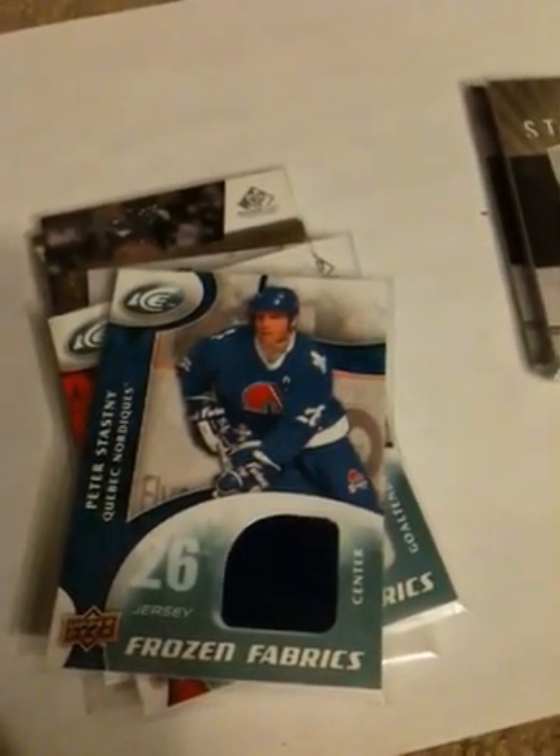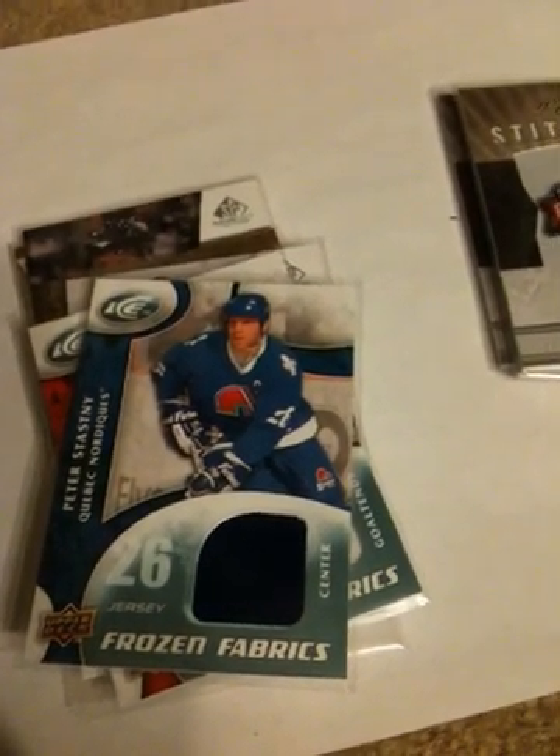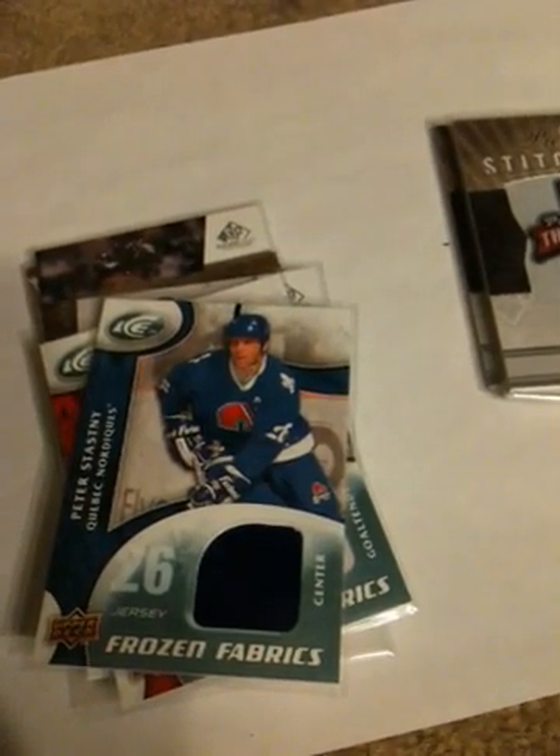Here's your Stastny jersey. Got a 2-on-2 MVP jersey from last year's — Madonna, Neil, Coyville, and Pierre-Marc Bouchard.